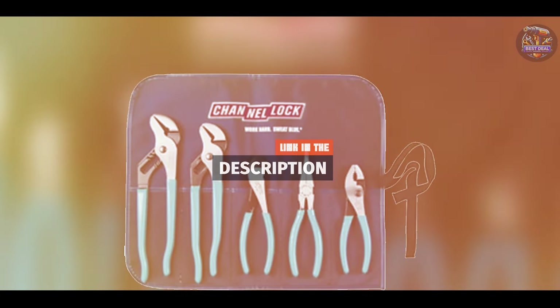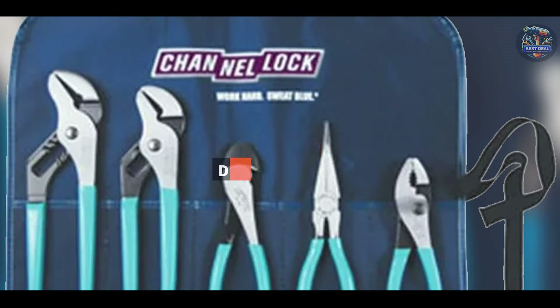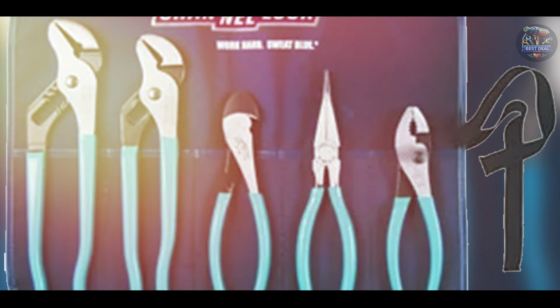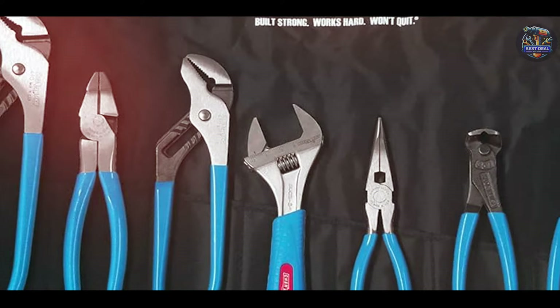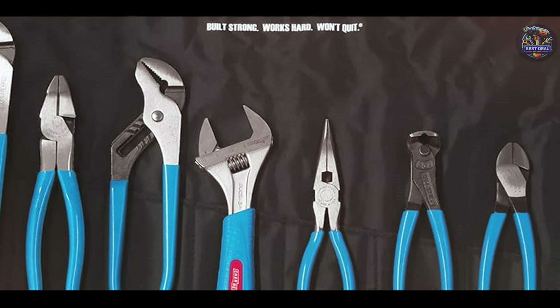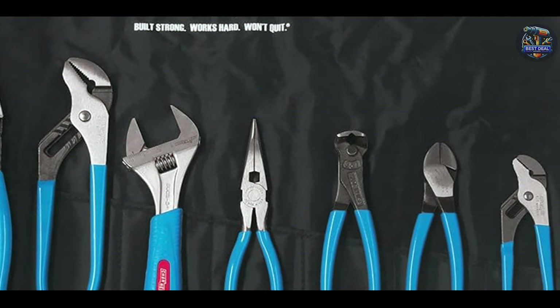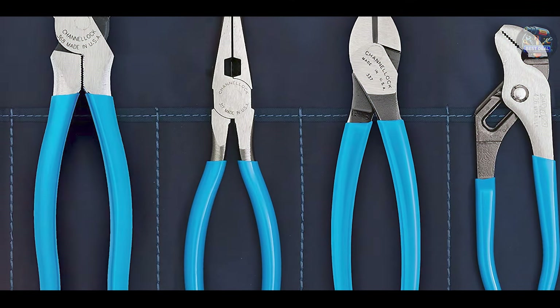The Channel-Lock 5-Piece Pliers Set includes a variety of pliers: tongue and groove, diagonal cutting, long nose, slip joint, and lineman's pliers. Each plier features Channel-Lock's signature blue comfort grips and high-carbon C1080 steel construction for superior strength and durability.